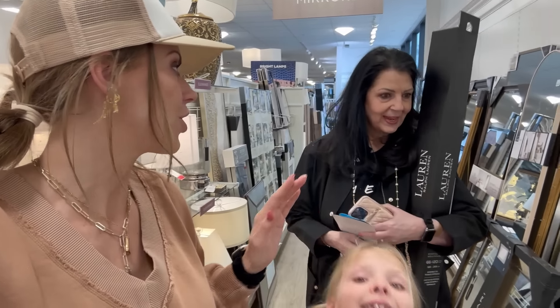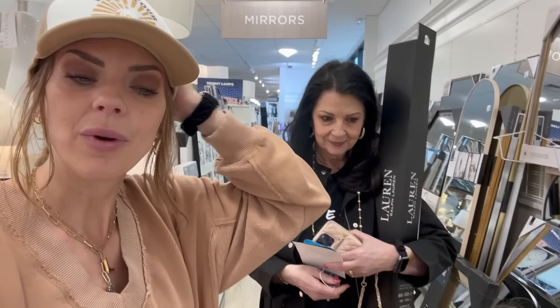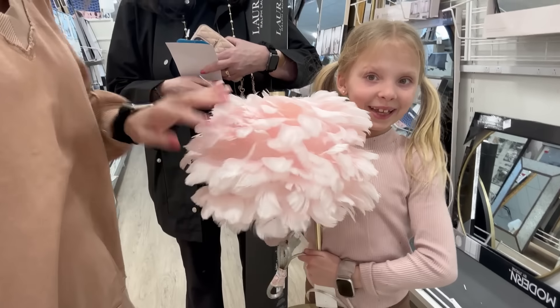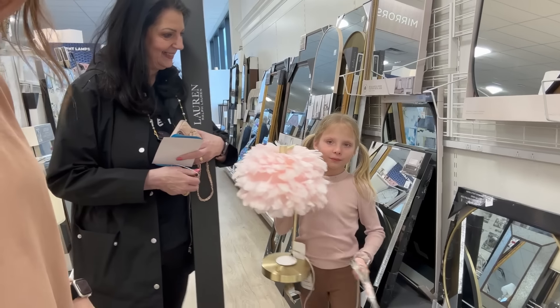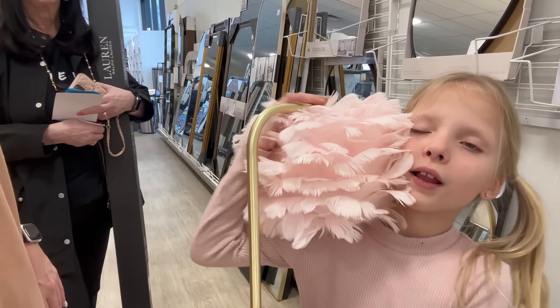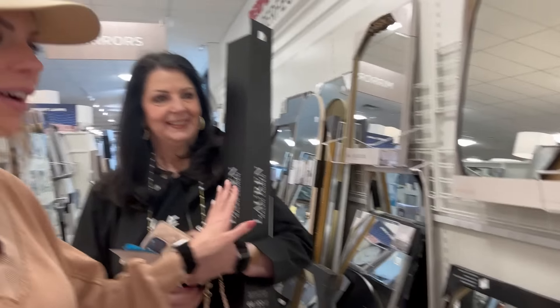They struck out at the first store and are now at a new store. Indy found an amazing lamp — it has feathers and a light bulb underneath. It's so fluffy and adorable. They also found a curtain rod on this visit.